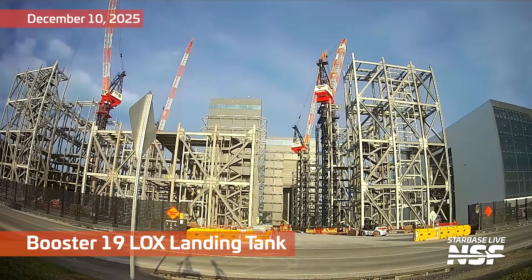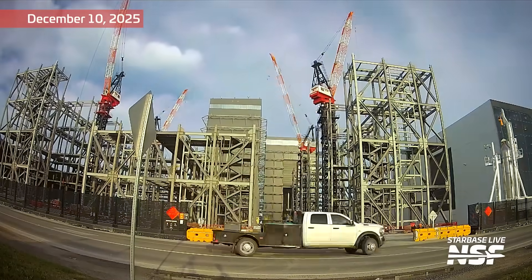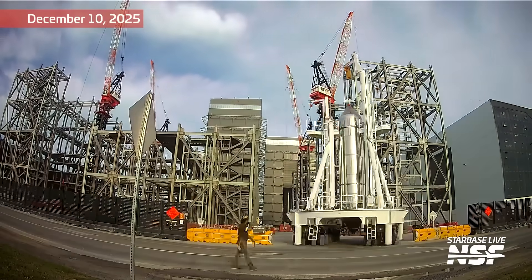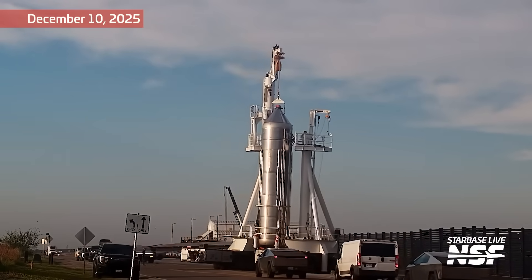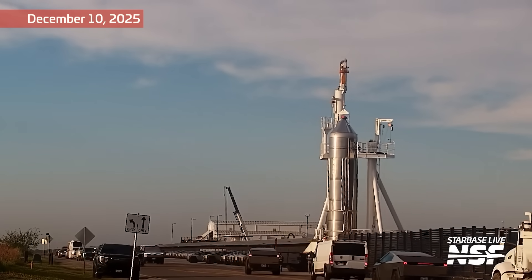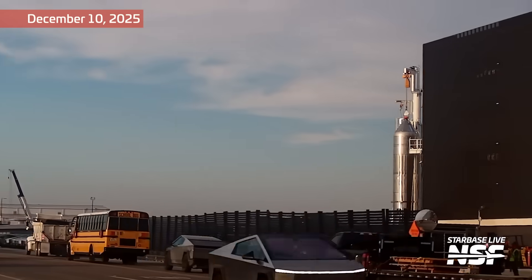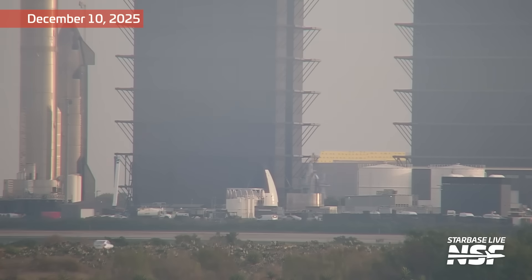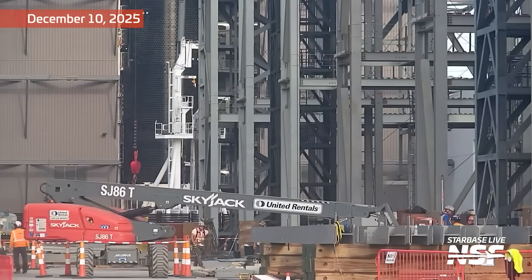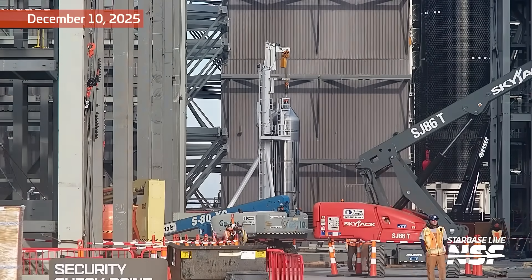There's some LOX landing tanks for Booster 19. It came out of the factory on the side, going all the way around the Gigabay. Instead of going around the back, it actually came out on the public road and is going up the old Remedios turn there. The new camera position is very near that turn, so we'll see things coming around the corner. We actually have a really cool shot of the mural and there's Cybertrucks parked on the side and you can see the Rocket Garden and stuff like that now. And as that Gigabay starts to rise, we'll have a really good view of the top construction areas. Look at this thing go — that's too cool.